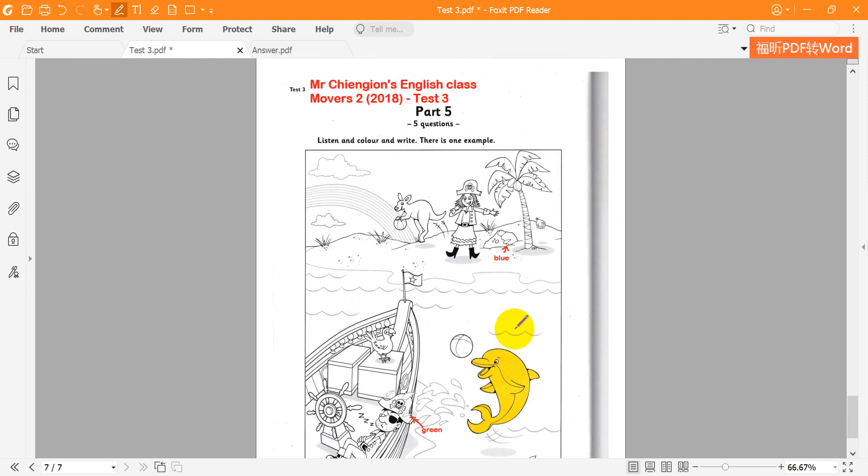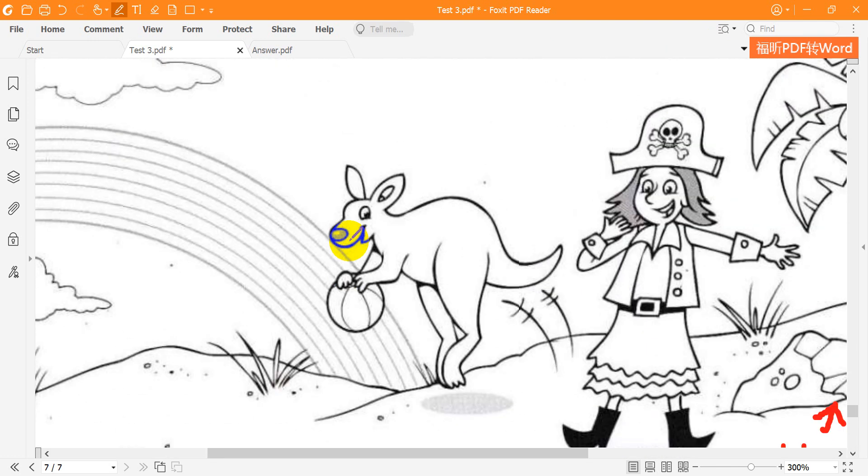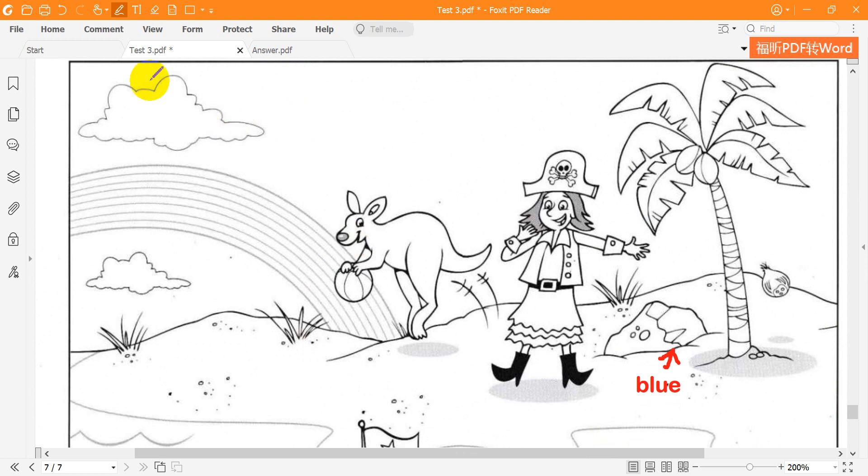It's sunny. It is, but there are some clouds too. Can you colour one of them? OK. The smaller one? No. The one that's above the rainbow. Colour that one, please. Can I do it pink? Yes.